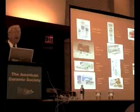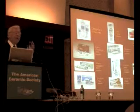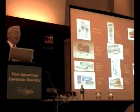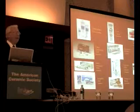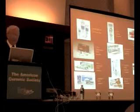Nobody knows for sure, as far as I've been able to ascertain, but there is a gross estimate that somewhere between 5 to 10 million patients have had their quality of life enhanced by the use of this generation of bioactive materials.